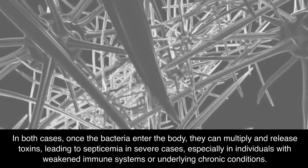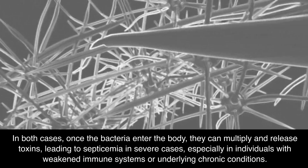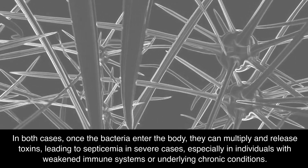In both cases, once the bacteria enter the body, they can multiply and release toxins, leading to septicemia in severe cases, especially in individuals with weakened immune systems or underlying chronic conditions.